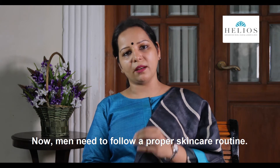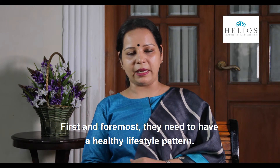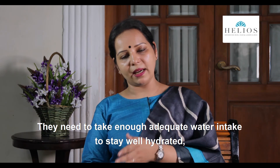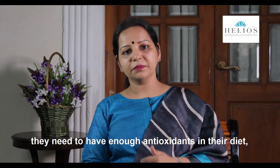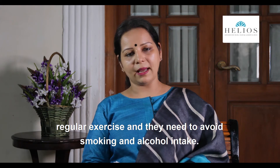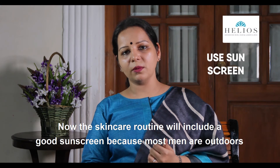Men need to follow a proper skin care routine. First and foremost, they need a healthy lifestyle — adequate water intake to stay well hydrated, enough antioxidants in their diet, regular exercise, and they need to avoid smoking and alcohol intake.